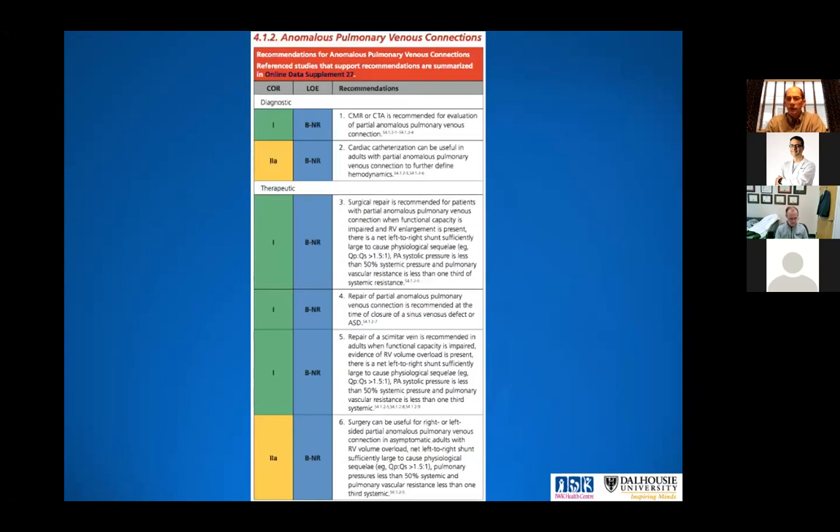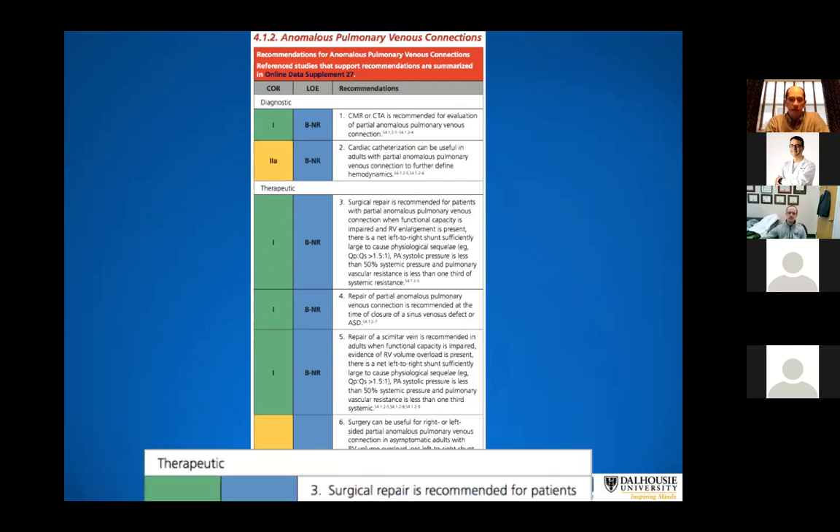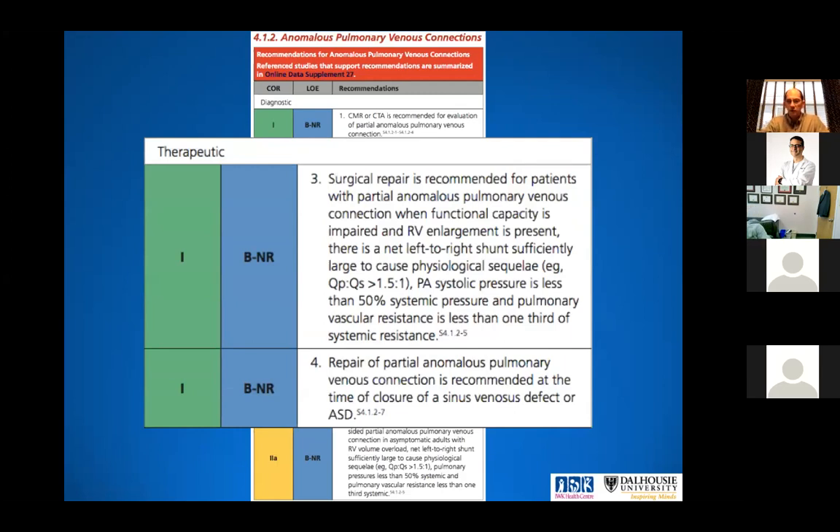So now what? In 2020, the American Heart Association published adult congenital guidelines — the first since 2009 — to specifically address anomalous veins. In the past, guidelines would say treat it the same as an ASD because the physiology is the same. The guidelines say surgical repair is recommended when functional capacity is impaired, RV enlargement is present from volume, and there is a net left-to-right shunt with a QP:QS ratio more than 1.5 to 1, ensuring PA systolic pressure is less than 50% — no Eisenmenger physiology. So 1.5 to 1 is the number to remember.